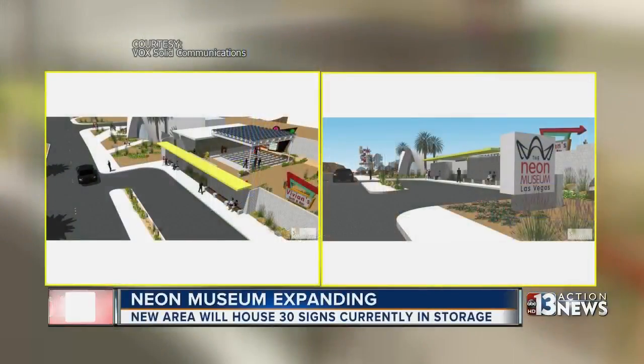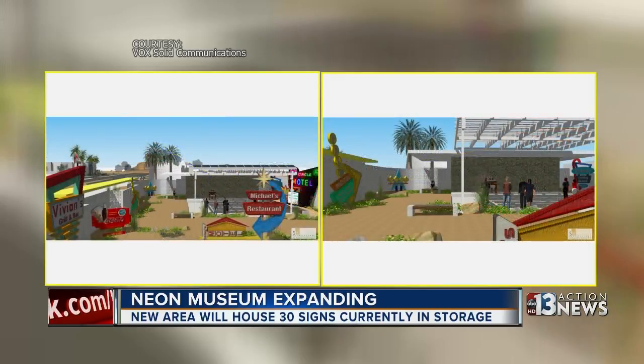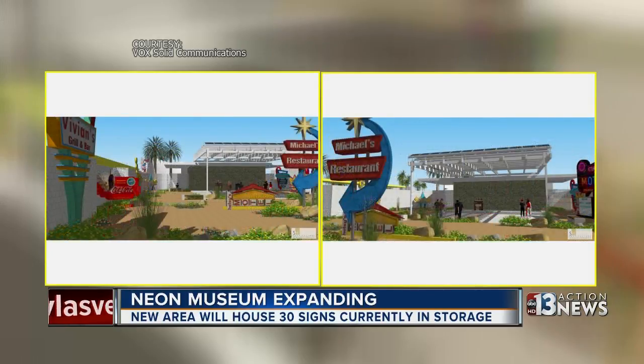For the first time since it opened, the Neon Museum has bought land to allow for its first significant expansion. These are renderings of what it's expected to look like when construction is complete later this year. The expanded area will house 30 signs currently in storage, including from the Riviera.